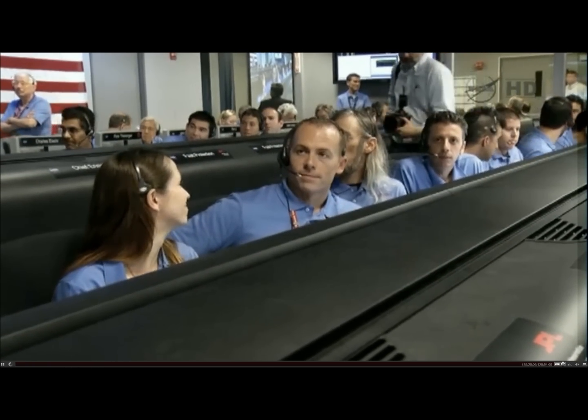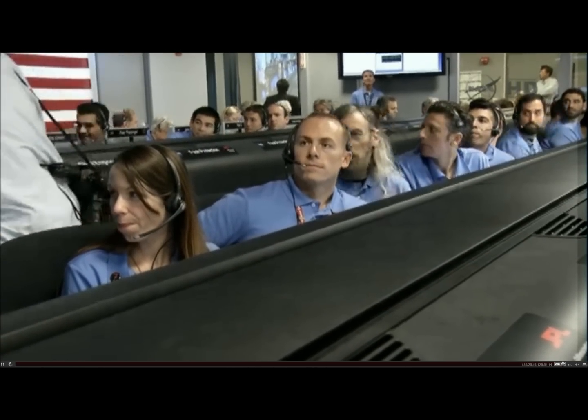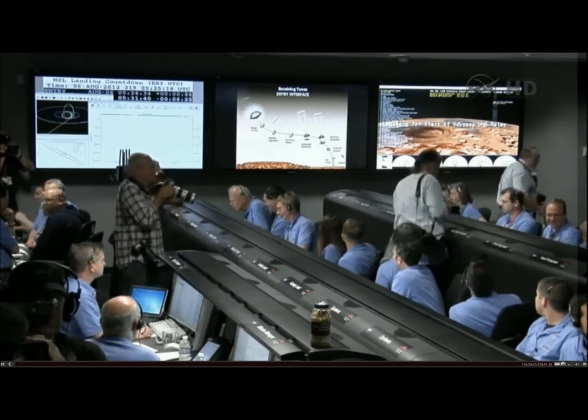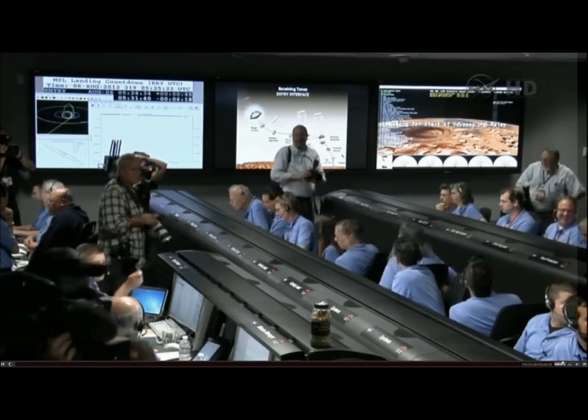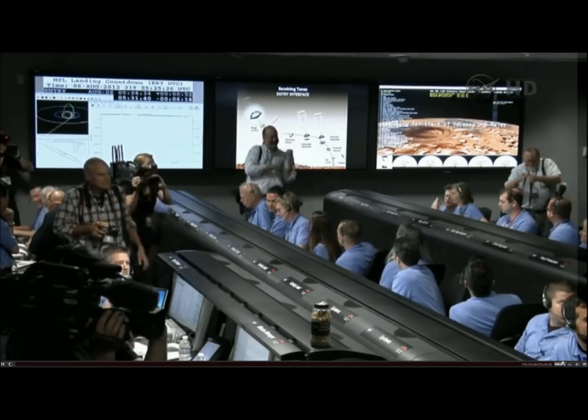We are standing by for the start of guided entry. We are beginning to feel the atmosphere as we go in here. The vehicle has just reported via tones that it has started guided entry.